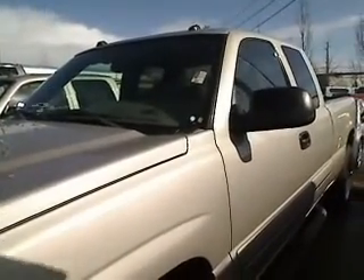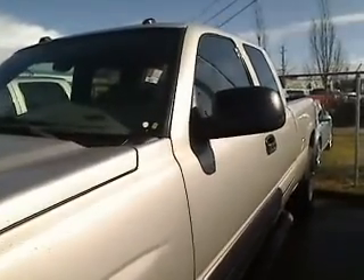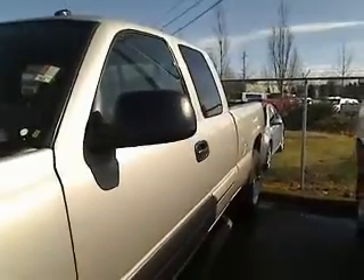Hi everybody, this is Tony Overhead at Sunset Chevrolet. Thanks for clicking that link and taking a look. Here's your virtual video walk-around of the 2004 Chevy Silverado. Stock number is 1703A.